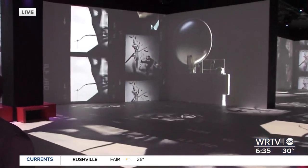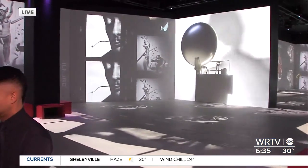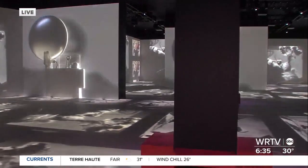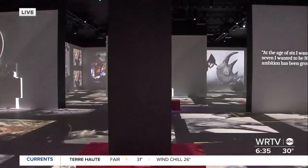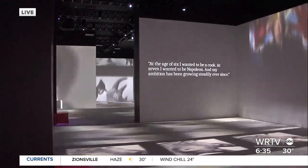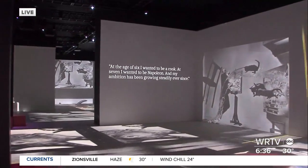This exhibit is one of the longest continuous running here at Newfield's. We started off with Van Gogh and then went into Monet and Friends. And I think Dali represents kind of a rebirth because it's so different than those other two artists.